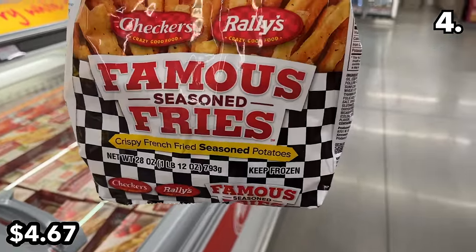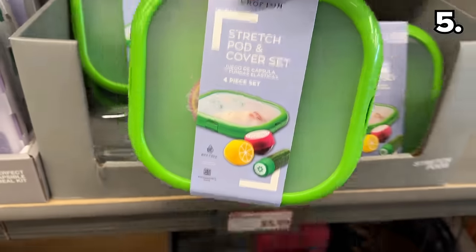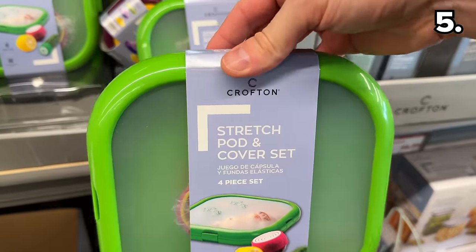Finally, as a crowd-pleasing special treat, Checkers Rally season fries have returned at $4.67 — a far cheaper price than any other retailer.